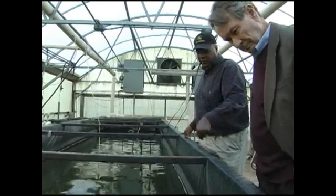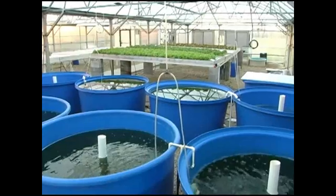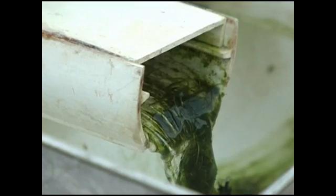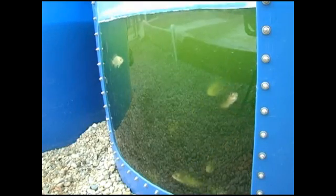We're controlling the weather, we're controlling the temperature, so we can grow food year round. VSU professor Dr. Marcus Comer says garden produce — lettuce, tomatoes, and herbs — grow alongside tilapia and trout in a symbiotic relationship. Plants grow from the nitrates and waste in the water from the fish. In turn, the plants clean the water for the fish, circulating it through a closed system. Feed the fish, and they feed the plants.